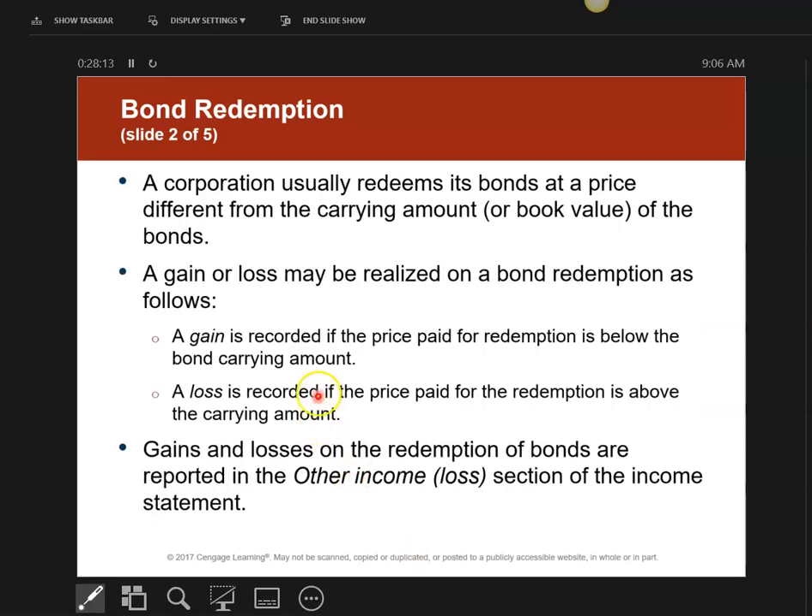Here's the most important part: what is the carrying value on my books at the time I redeem the bond? The carrying value is the bonds payable account minus anything in the discount on bonds payable, or bonds payable plus anything in the premium on bonds payable. The carrying value is what the bond is worth on my books if I call it back.